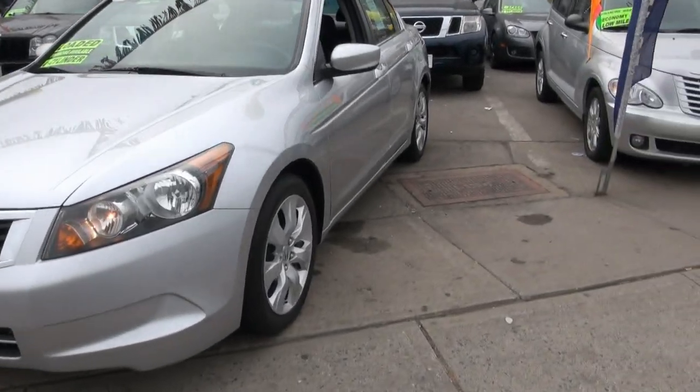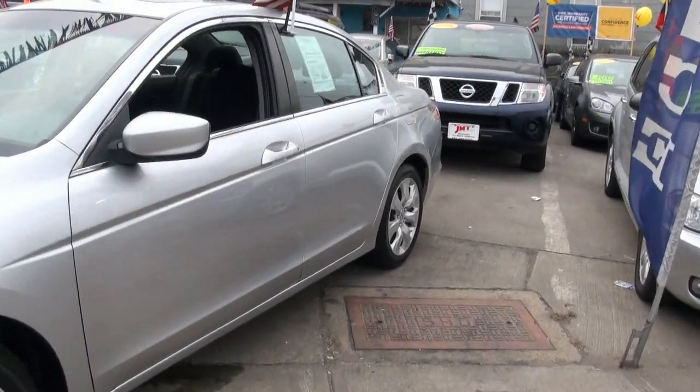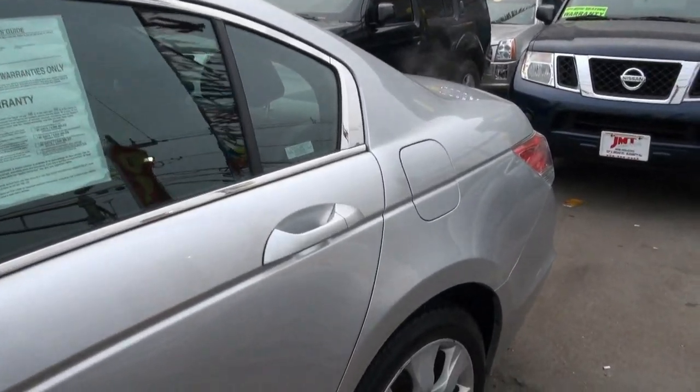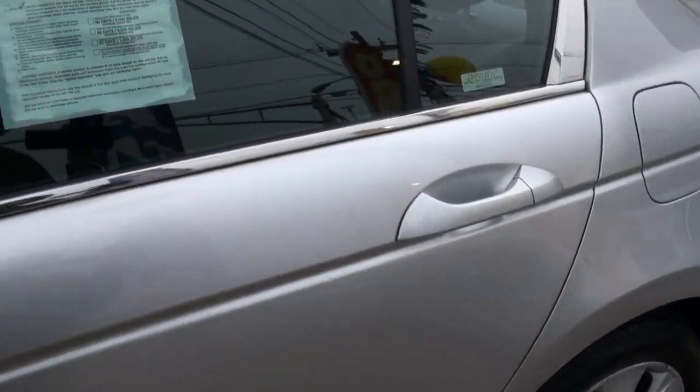2009 Honda Accord, brought to you by JMT Motors. Ask about our new certified pre-owned vehicle warranty with multi-point inspection.